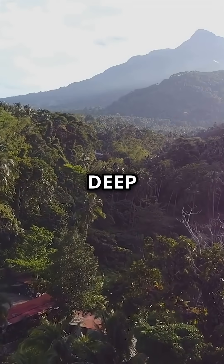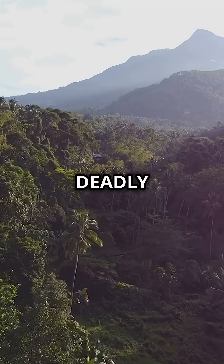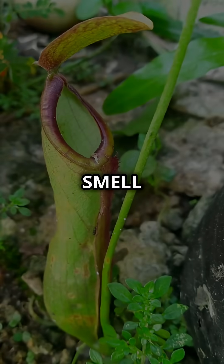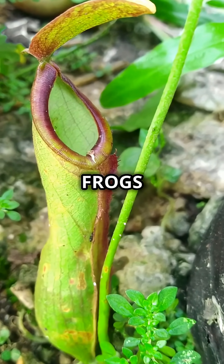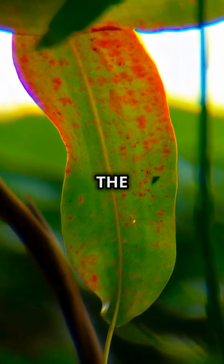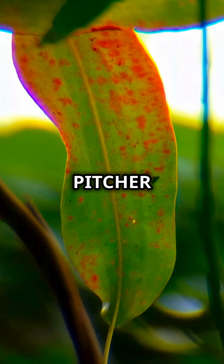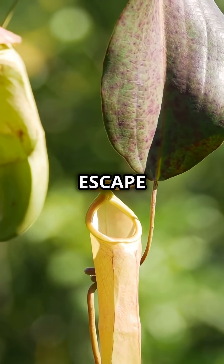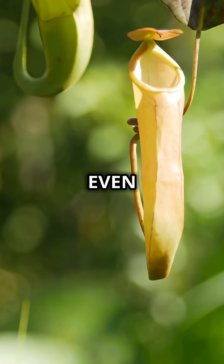Its giant pitcher is actually a deep, slippery cup filled with a pool of sticky digestive liquid — this is the plant's deadly trap, and it is ingeniously designed. The plant gives off a sweet, irresistible smell that lures in all kinds of creatures: curious insects, unsuspecting frogs, and even hungry rats searching for food. When a rat or other small animal climbs onto the edge, the rim is so slippery that it loses its grip and tumbles right into the pitcher. The inner walls are polished and waxy, making it impossible for the trapped animal to escape. The liquid inside acts like a natural acid, slowly breaking down the animal over days or even weeks.